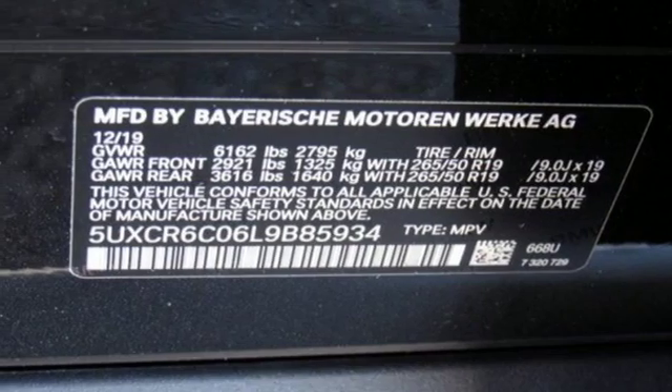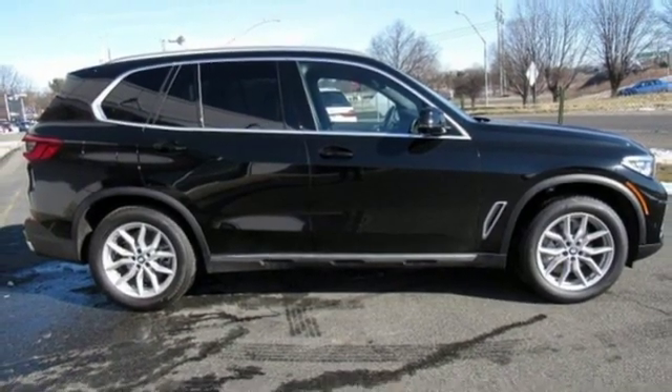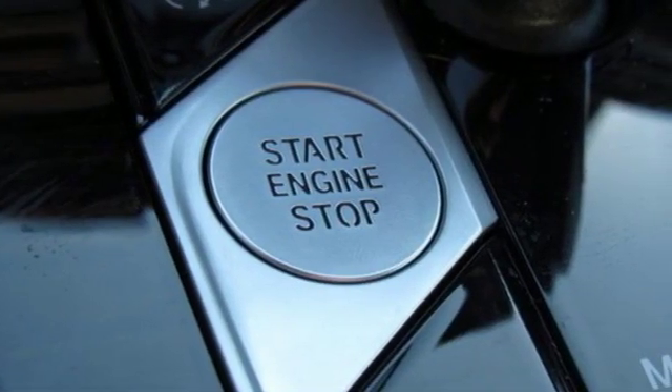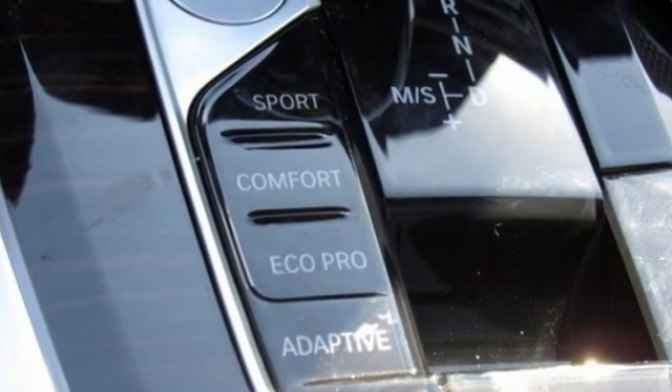Power tilting steering column. Intercooled turbo I-6 engine. First and second row express open and close sliding and tilting sunroof. Automatic with driver control suspension management, and automatic transmission.